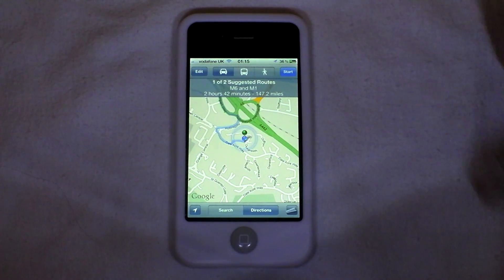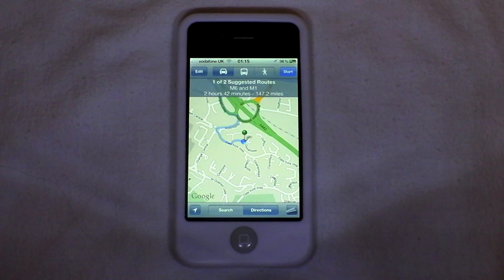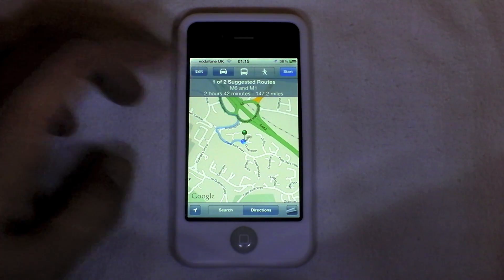So now we get this pop-up and it's showing one of two suggestions — now this is new. Google Maps has ever only showed us one suggestion, and that's usually been interpreted as the quickest route. You can see here it's showing us one of two suggestions of a route, telling us to take the M6 and the M1, and it's going to take two hours and 42 minutes and it's 147.2 miles.